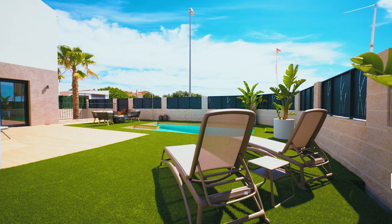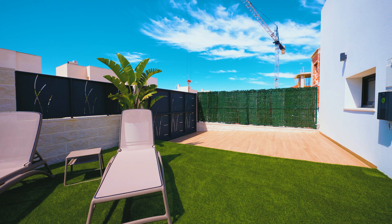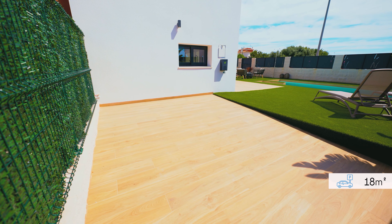The plot size is 205 square meters. It is surrounded by a beautiful green zone with palm trees and plants. This villa comes with a private parking space of 18 square meters.